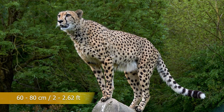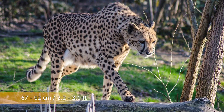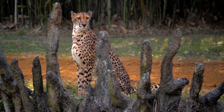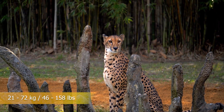Tail lengths are between 60 to 80 centimeters, or 2 to 2.62 feet, and the height at the shoulder ranges from 67 to 92 centimeters, or 2.2 to 3.1 feet. Their weights average from 21 to 72 kilograms, or 46 to 158 pounds.